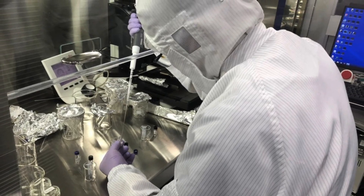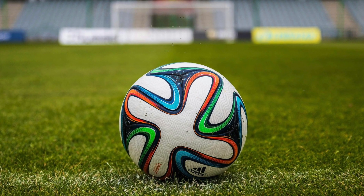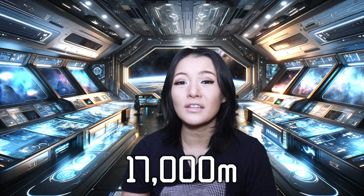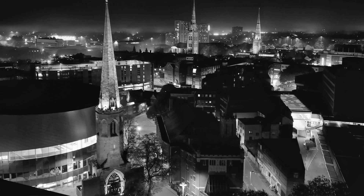And this was all done in a class 10,000 clean room, which means the room had less than 10,000 particles per cubic foot. To put that into perspective, if a particle were the size of a football and the clean room were 17,000 meters long, it would contain just one football — that's roughly the size of the city of Coventry. Imagine one football in the entire city of Coventry. That's how clean this room was.